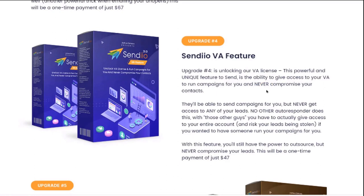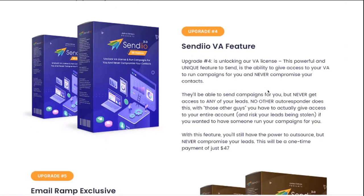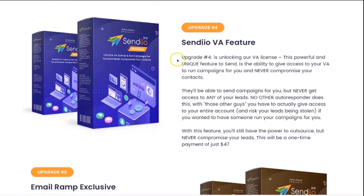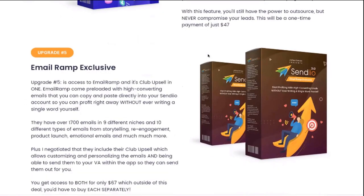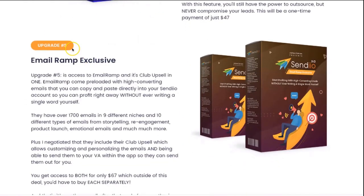With every other autoresponder, you have to give access to your entire account at the risk that your leads are going to be stolen if you ever fire that VA. Our VA feature allows you to give sub-access to someone and still protect your leads, and no other autoresponder does this. You're also going to get access to our grouping feature, which is very powerful as well. Upgrade number five is access to an exclusive deal that I was able to get for Email Ramp.